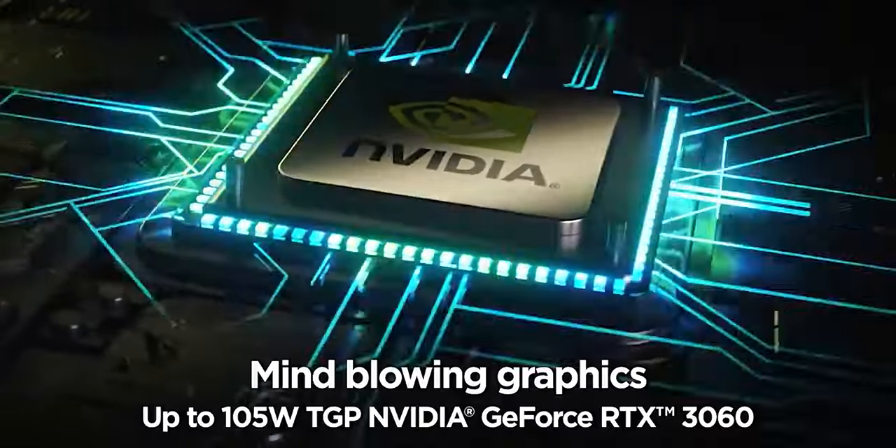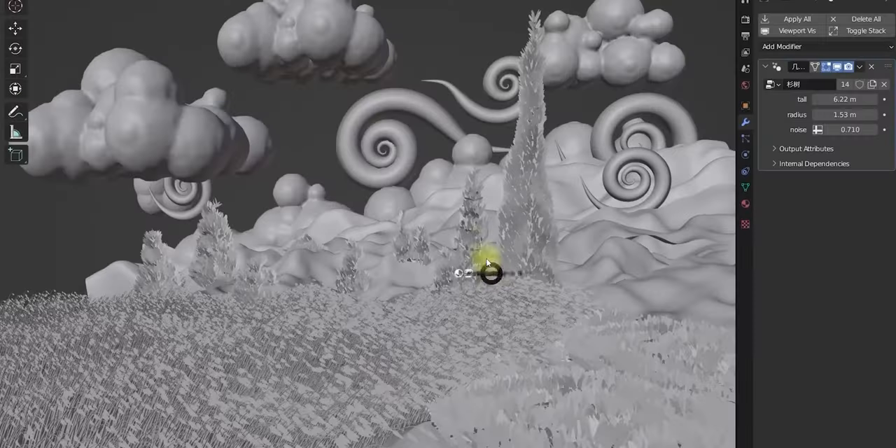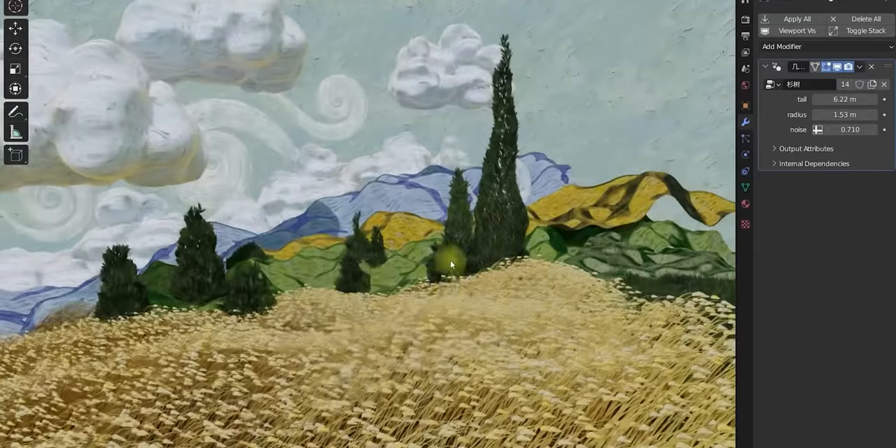Under 60,000 I recommend the Acer Aspire 5 with an i5 13th Gen, 16GB RAM, and an RTX 2050 graphics card. If you have an RTX graphics card it will help a lot with rendering time. One important thing for VFX — I recommend you go with Nvidia rather than AMD. AMD graphics cards are good for gaming, but for VFX software Nvidia is more optimized.